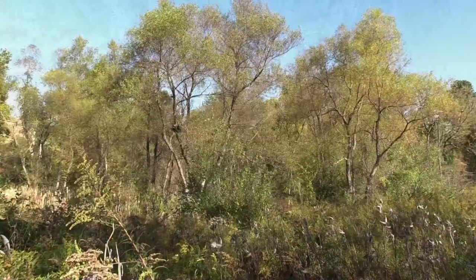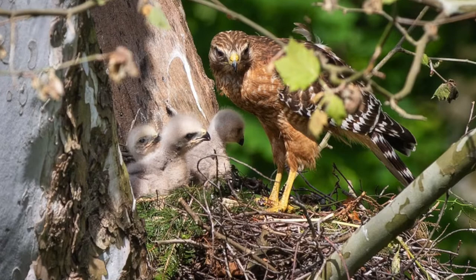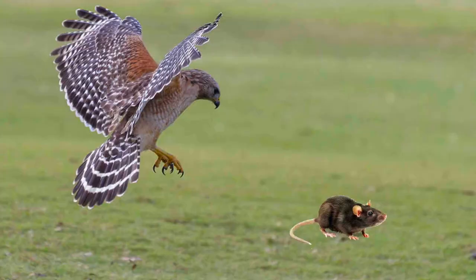Perched on a thick branch, this red-shouldered hawk is scanning its surroundings for prey. When a red-shouldered hawk sees movement from the air or a perch, it dives down to capture its prey with its sharp talons.